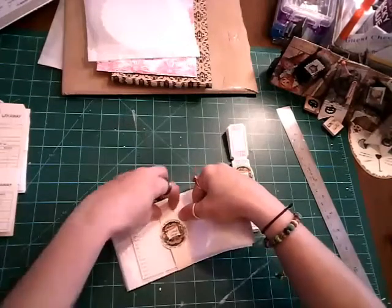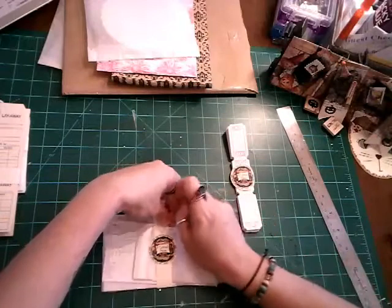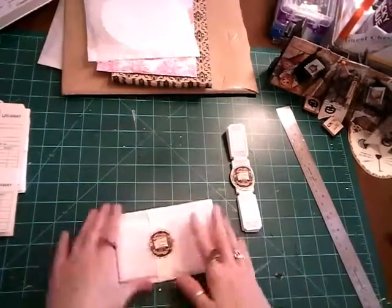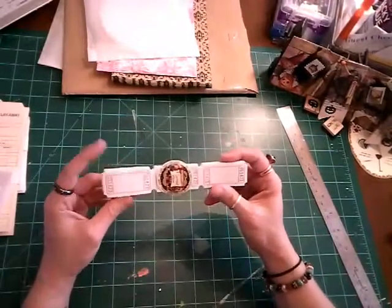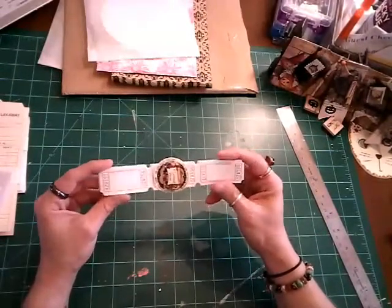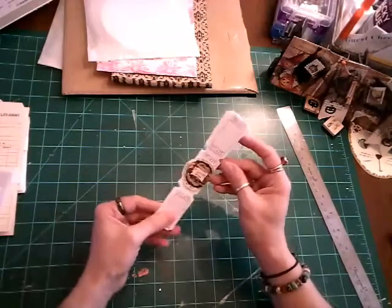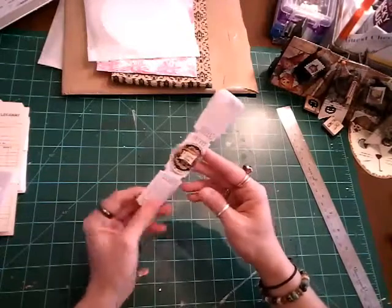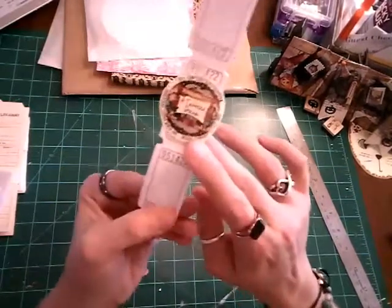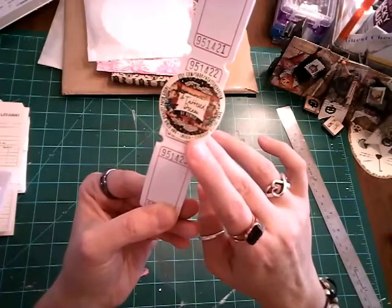Her prices are just fantastic. She keeps it so nice, I hate to mess it up. And then these tickets — how much were the tickets? I think they were $1.25 and I think there might be 50 of them. She's got her little label there — Etsy shop, The Tattered Dream.